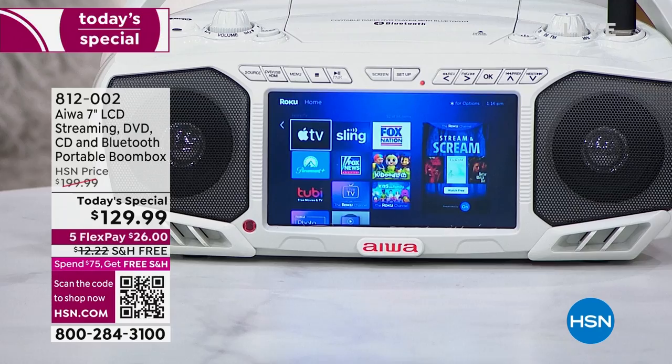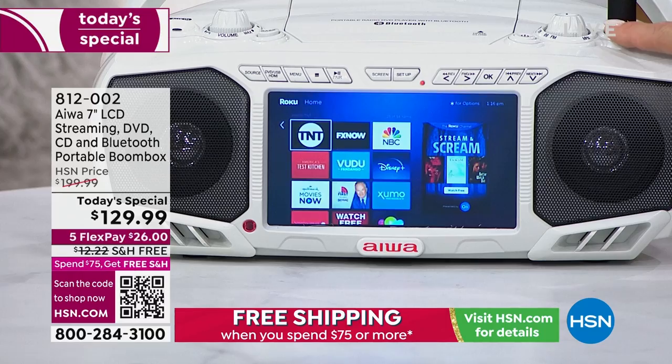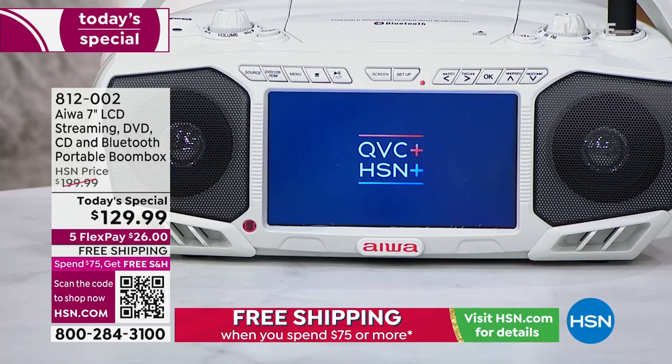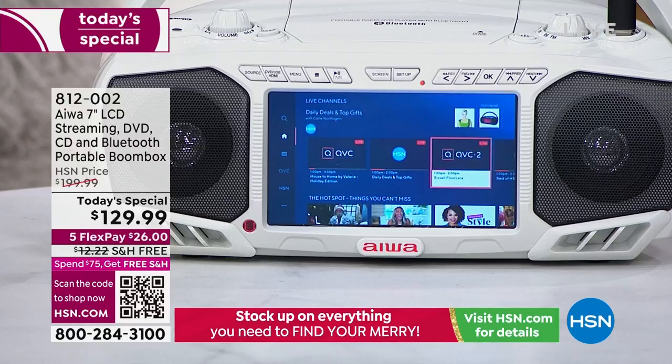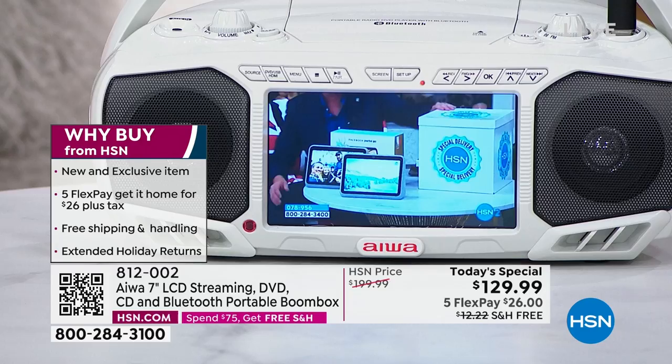That beautiful 7-inch screen lets you watch your personal favorite movies on DVD format from the past, family memories transferred to disc, or memories on a thumb drive like a digital picture frame. And it's a TV with real entertainment capability. The AM FM radio offers great news, information, and music. We lost rose gold even before 11 a.m. — it was so popular. Last call on the teal, now dropping below 200. We can't place another order.